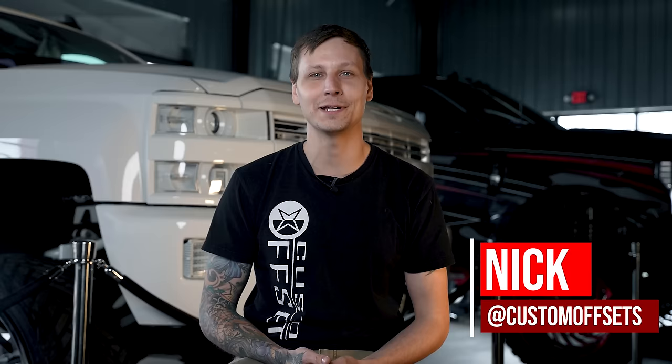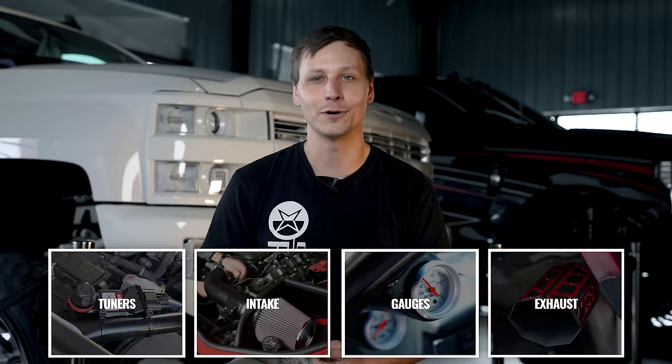What's up guys, I'm Nick with Custom Offsets. Before we dive into this storm of a question, if you guys are interested in upgrading your truck's performance, make sure to check out our website at customoffsets.com/performance.